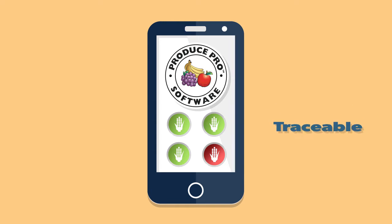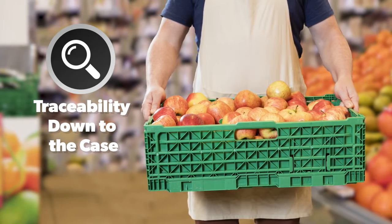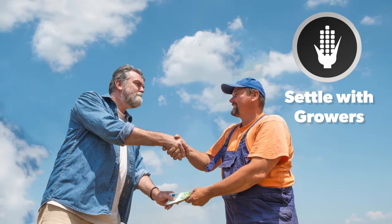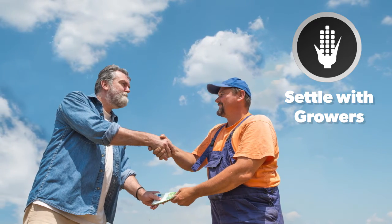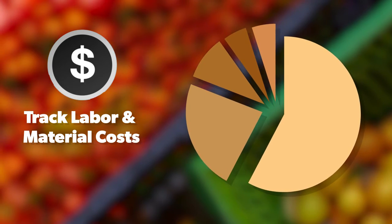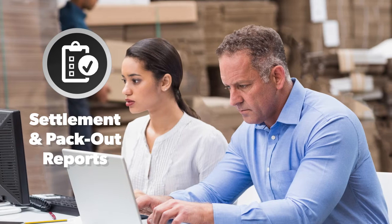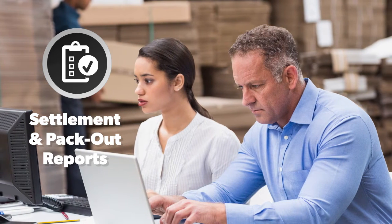With our software solutions, packers and shippers can manage inventory instantly, create an expense record, maintain complete traceability down to the case, settle quickly and accurately with growers, manage repacking expenses, track labor and material costs, set up product codes, determine the precise percentage of yields for growers, and run accurate settlement and pack out reports.